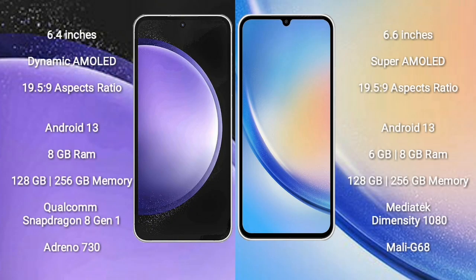Samsung Galaxy S23 FE comes with a 6.4-inch dynamic AMOLED display and aspect ratio of 19.5:9. Samsung Galaxy A34 comes with a 6.6-inch Super AMOLED display and aspect ratio of 19.5:9.